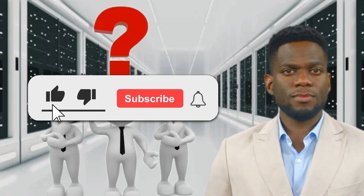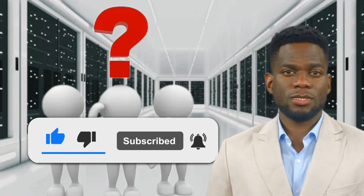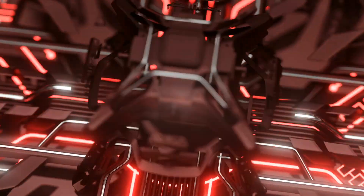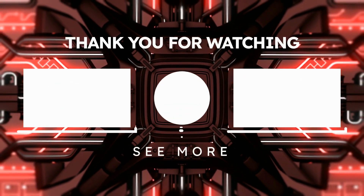Did any of these questions give you a tough time? Don't worry if they did — it's all part of the learning process. Luckily, Certification Senergy has a wealth of free video content at your disposal. To stay connected with our latest IT learning resources, just give a quick click on the subscribe button. This simple action ensures you're always updated about our newest video releases. Thank you for watching. Subscribe for more great content.